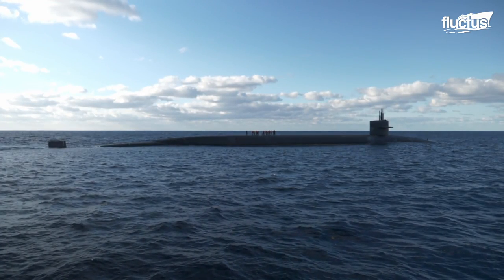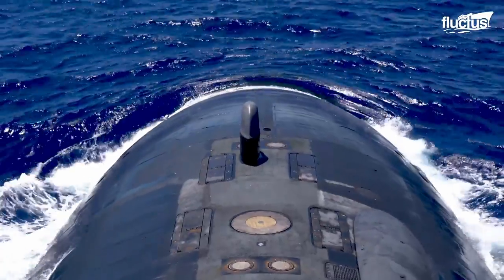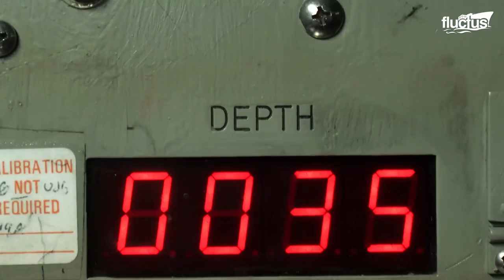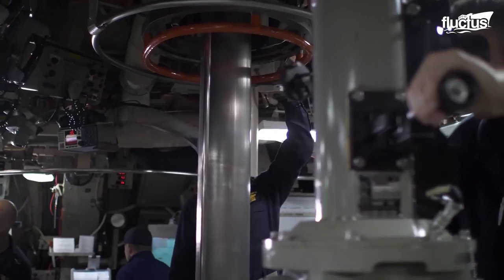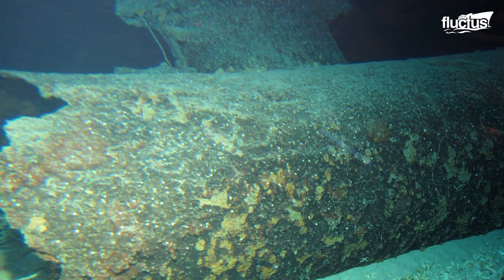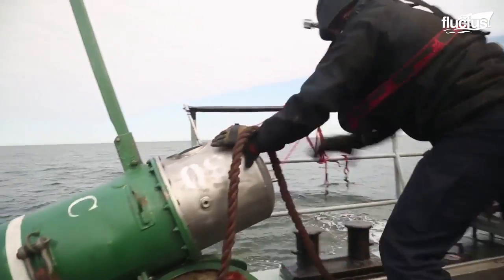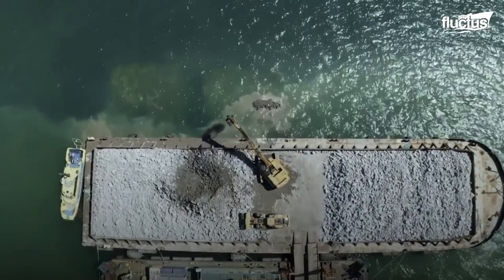Submarines travel and navigate using sonar and other electronic devices. Only when close to the surface do they have any way to survey the water around them visually. To make matters worse, subs moving underwater that have their hull ruptured by a mine will suffer catastrophic damage as pressure escapes and water flows in. Navies all around the world have long gone to great lengths to protect their vessels and crew members from such a fate.